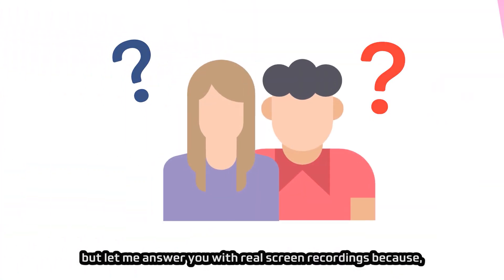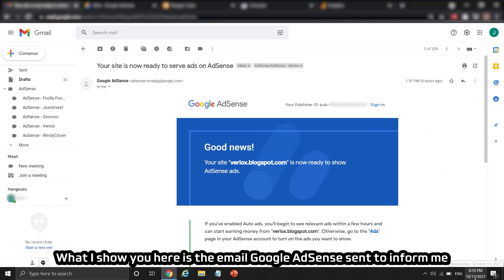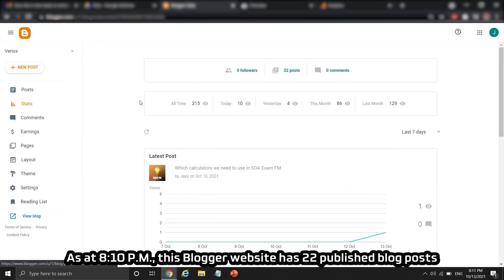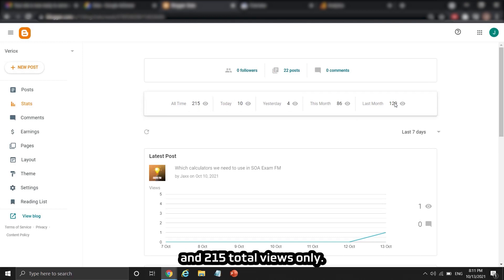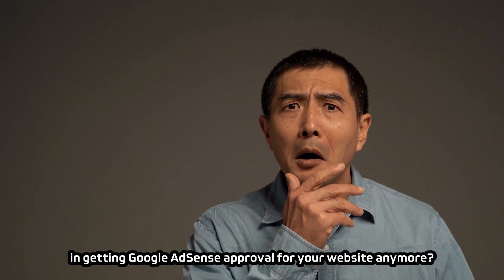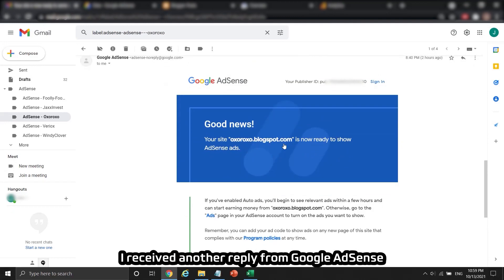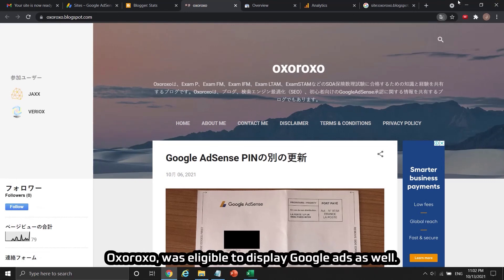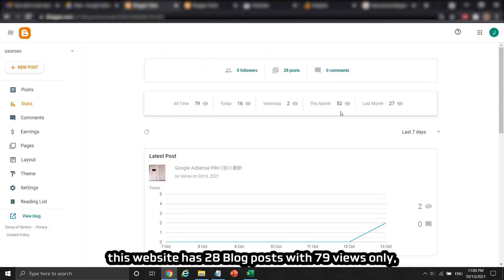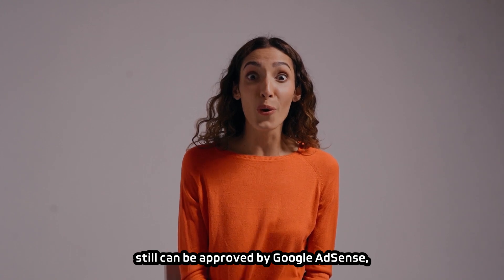Let me answer with real screen recordings — actions speak louder than words. The email from Google AdSense approved Viriox's Blogger website, and at 8:10pm the site had 22 published blog posts and only 215 total views. Inside Google Search Console, there were only 4 clicks in the performance chart. Thirty minutes later, at 8:40pm, I received another reply from AdSense informing me that my Japanese blogging website Oxoroxo was also eligible to display Google Ads. That website had 28 blog posts with only 79 views — less than 40% of Viriox's total views. A website with so little traffic can still be approved by AdSense.